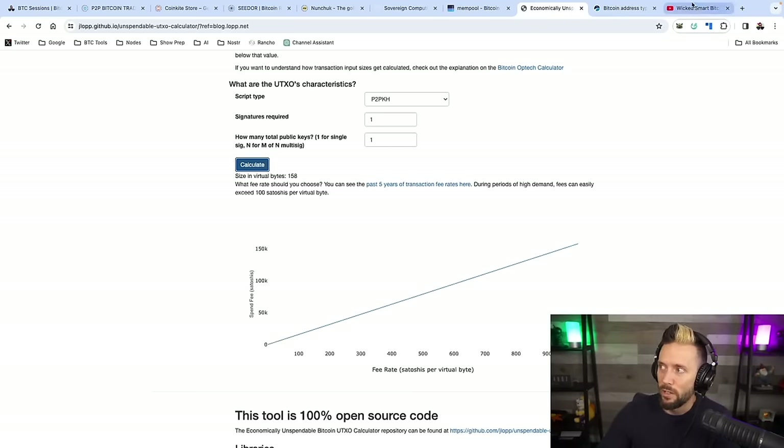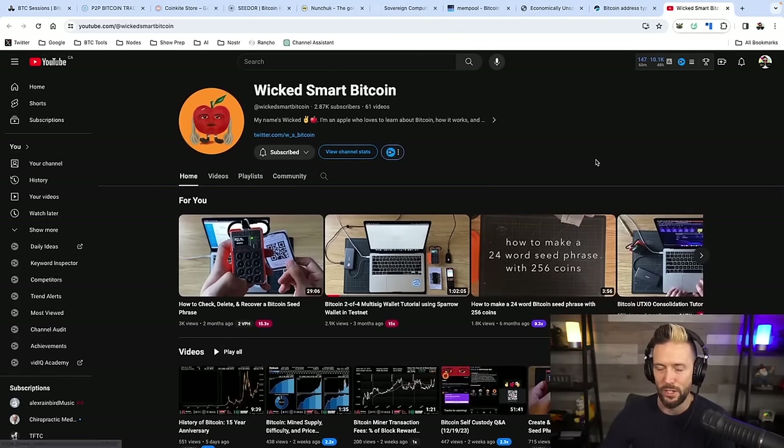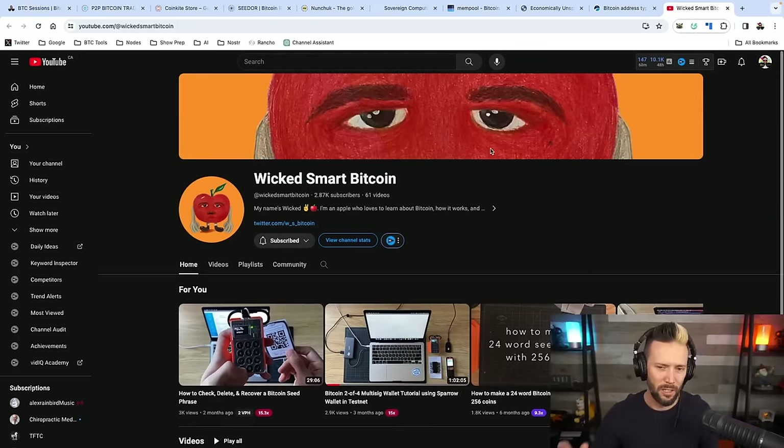I want to give a shout out to the person who's been championing this far earlier than most — Wicked Smart Bitcoin on YouTube. He has a lot of incredible content and can really help you with tools and fine-tuning your setup. He's done stuff on Sparrow Wallet, UTXO consolidation, and a whole bunch of other really cool things. I can't recommend it enough — subscribe to Wicked Smart Bitcoin. I'll link that down below as well.